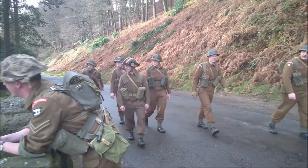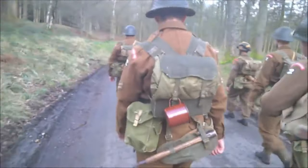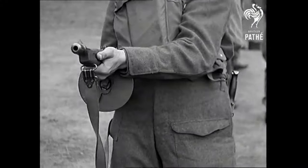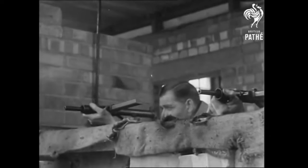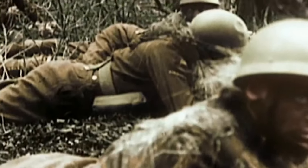At the top, you had the Section Commander, usually a Corporal, and his rank was signified by two chevrons, or stripes, on his sleeve. He was armed with either a Thompson submachine gun, or later, the Sten gun. He also carried the Section's wire cutters. He had total responsibility for the Section and had to ensure that he carried out the orders given to him by his superiors.